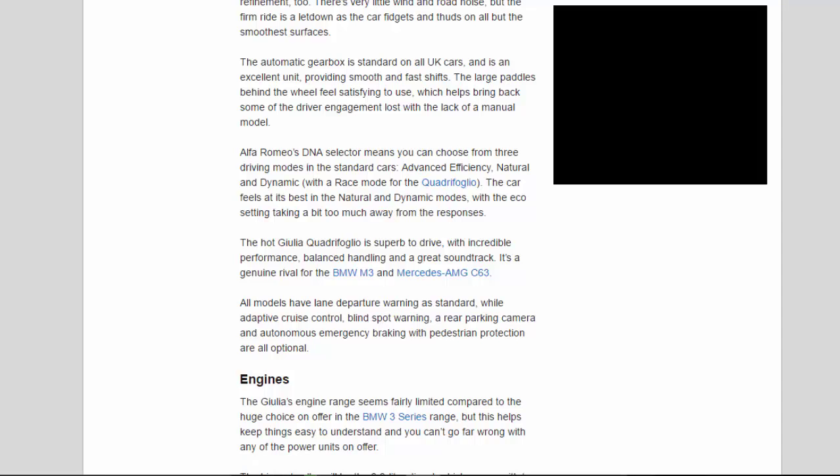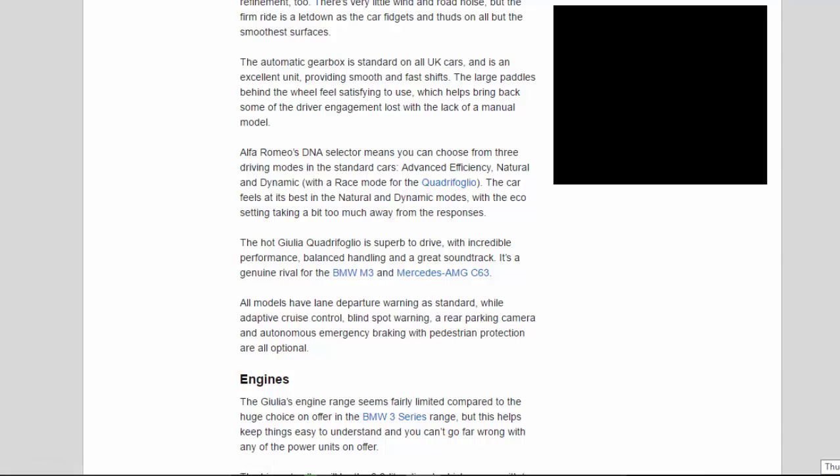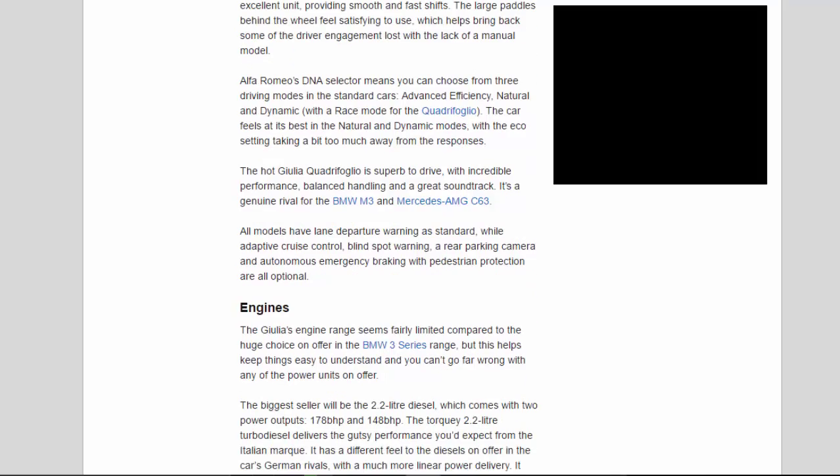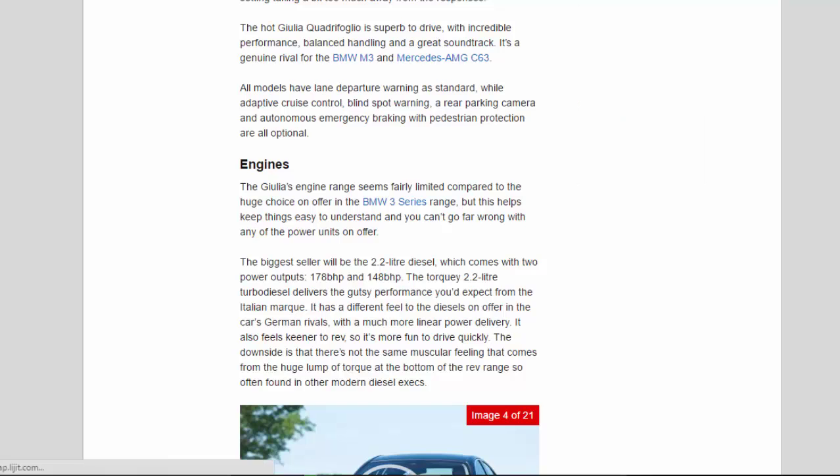Alfa Romeo's DNA selector means you can choose from three driving modes in the standard cars — advanced efficiency, natural, and dynamic — with a race mode for the Quadrifoglio. The car feels at its best in the natural and dynamic modes, with the eco setting taking a bit too much away from the responses. The hot Giulia Quadrifoglio is superb to drive, with incredible performance, balanced handling, and a great soundtrack.